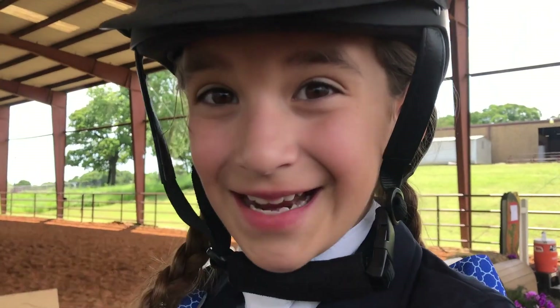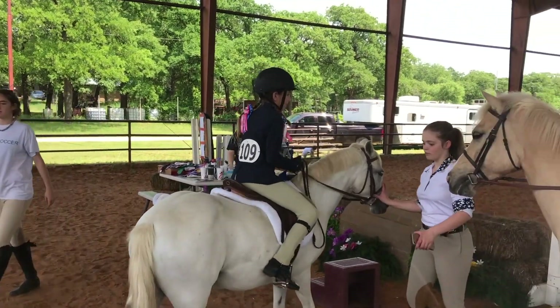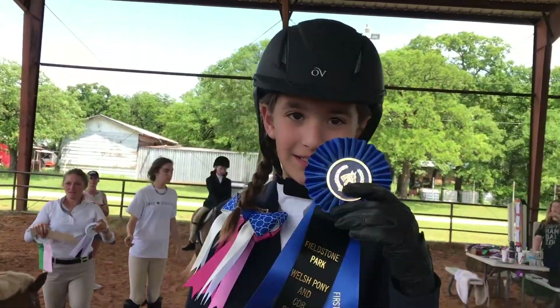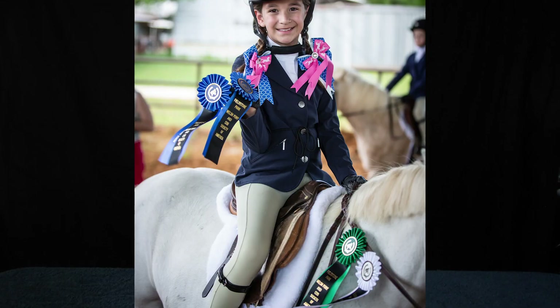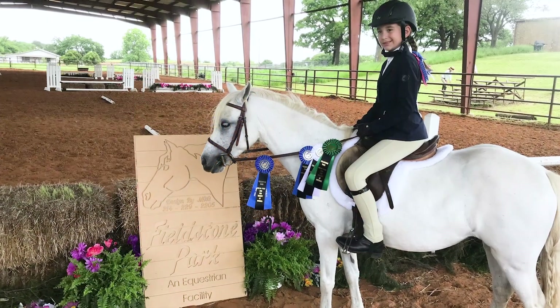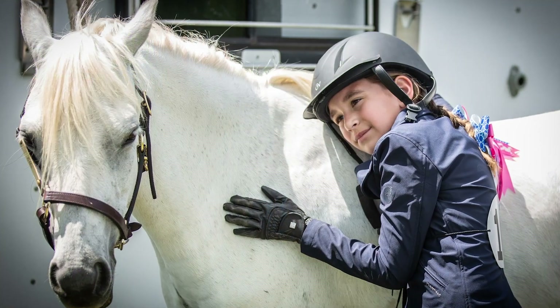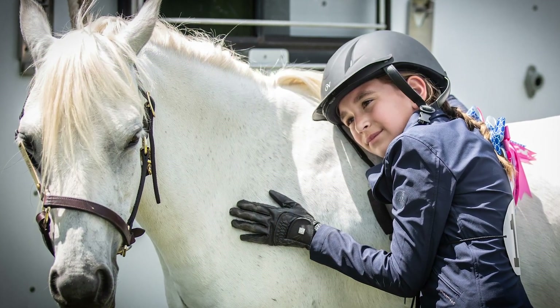I got first place in my first pony and first place in the walk trot poles. And I got fourth place in walk trot and sixth place in walk. Ella did really good. I was very proud of her, and I was pretty proud of myself too.